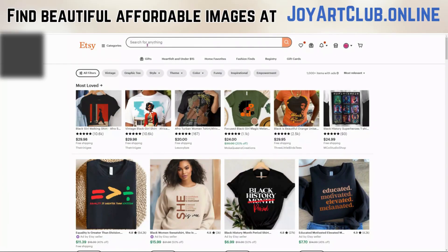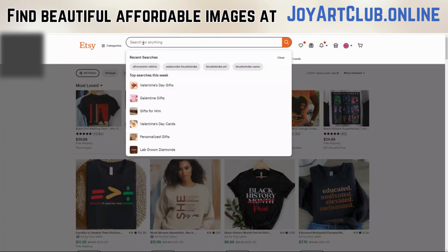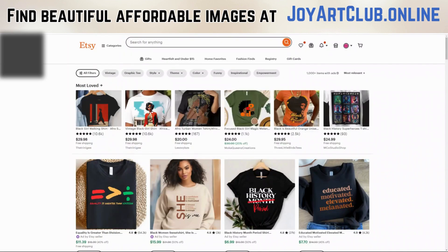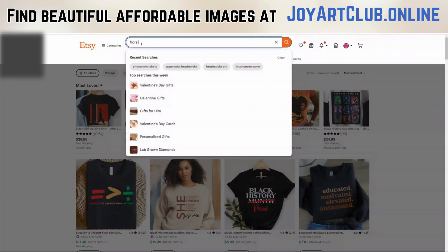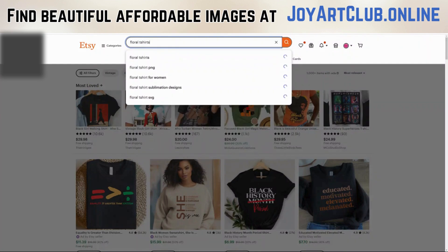So I'm on Etsy.com and I am going to click in the search bar here and I'm going to type in anything random. I guess I'll type in maybe t-shirts. Or let's be a little more specific and let me type in floral t-shirts. And as I type that in, Etsy is giving me suggestions — apparently these are things that people have been typing in Etsy.